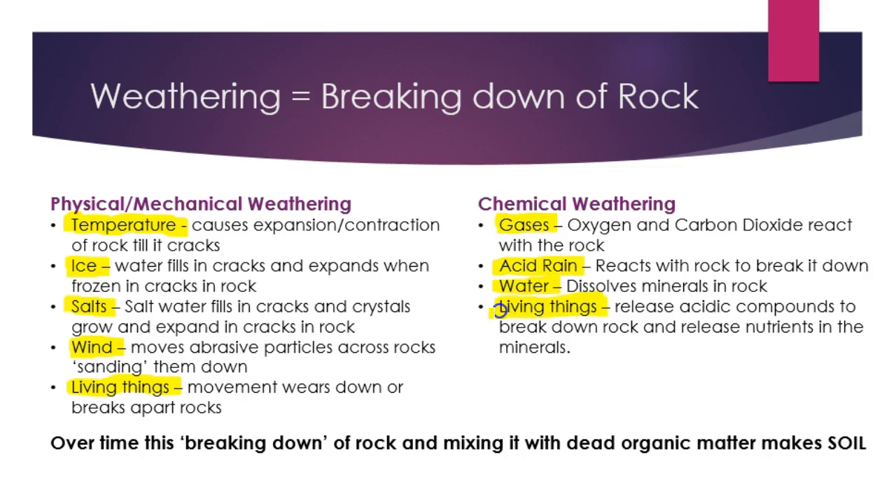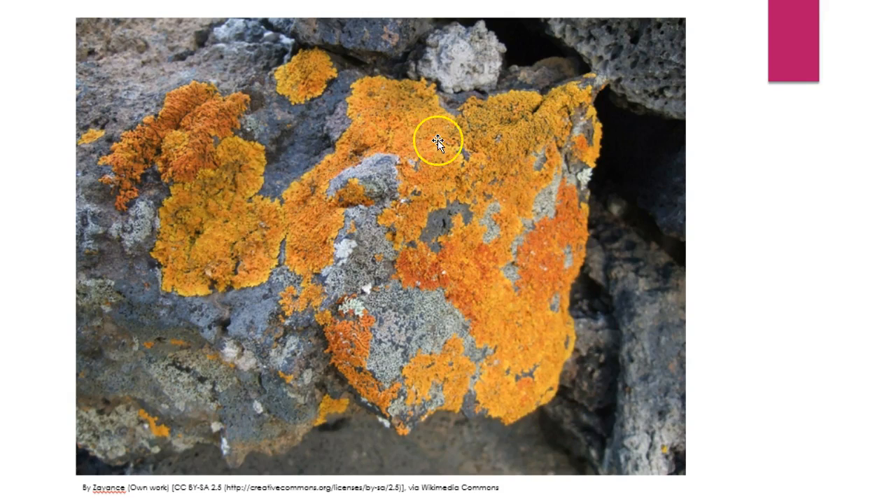Last but not least, living things again — we do tend to break things down quite well. If we're not moving and wearing things down physically, we're releasing acidic compounds like urine in the case of animals, or other acidic compounds from other organisms, and they break down the rock to release nutrients. It's quite deliberate, because rock is made out of chemicals and minerals, many of which organisms need to ingest to survive. For example, this lichen lives on this rock and releases little organic enzymes that break down the rock underneath to release the minerals, so it can absorb them — essentially eating the rock. As it does that, it's slowly breaking down and weakening the rock, which will eventually crumble underneath it.